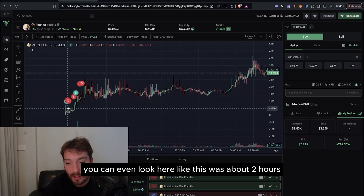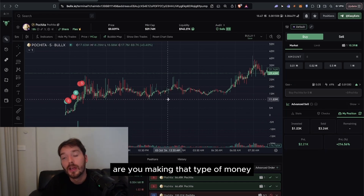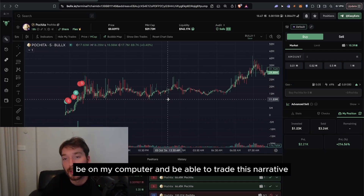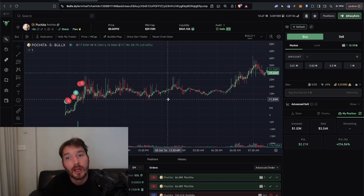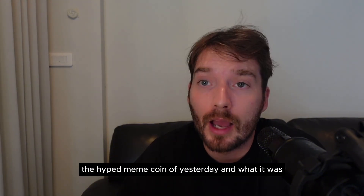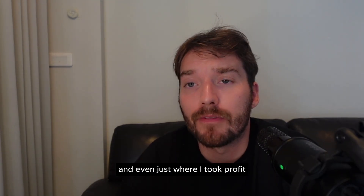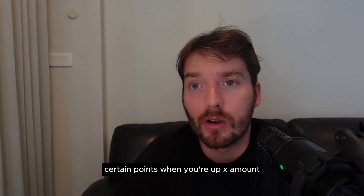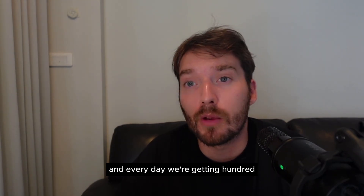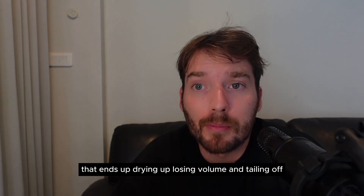In about two hours I made five grand — where else in the entire world are you making that type of money? Everything I'm focused on is adding more Solana and getting more Solana exposure. I was lucky enough to have the scanners open, be at my computer, and be able to trade this narrative when the tweet dropped. I hope you learned a thing or two. Every day we're getting 100x, million-dollar tokens — it's better to stay liquid instead of being stuck in a token that dries up, loses volume, and tails off.